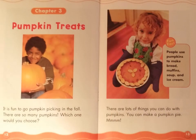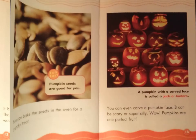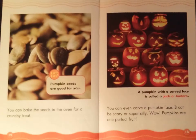Chapter 3: Pumpkin Treats. It is fun to go pumpkin picking in the fall. There are so many pumpkins — which one would you choose? There are lots of things you can do with pumpkins. You can make a pumpkin pie. Mmm! Fun fact: people use pumpkins to make bread, muffins, soup, and ice cream. You can also bake the seeds in the oven for a crunchy treat. Fun fact: pumpkin seeds are good for you.